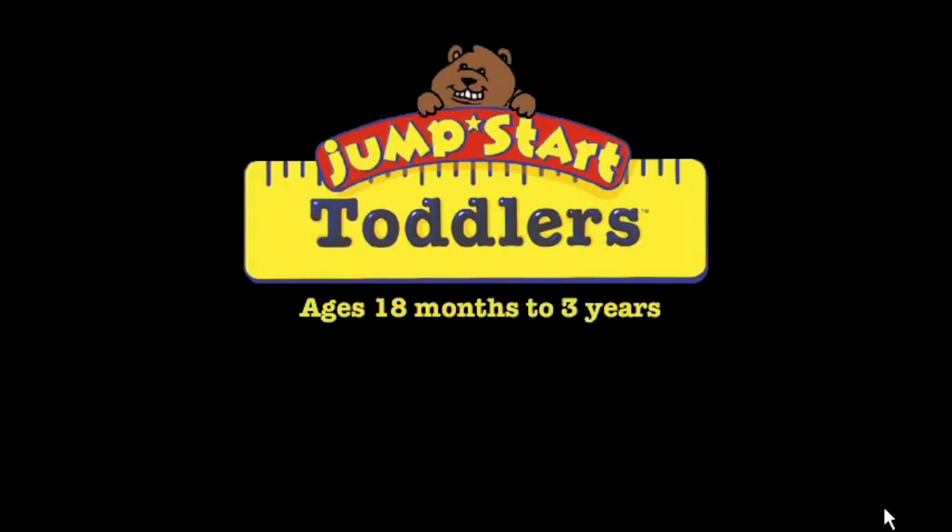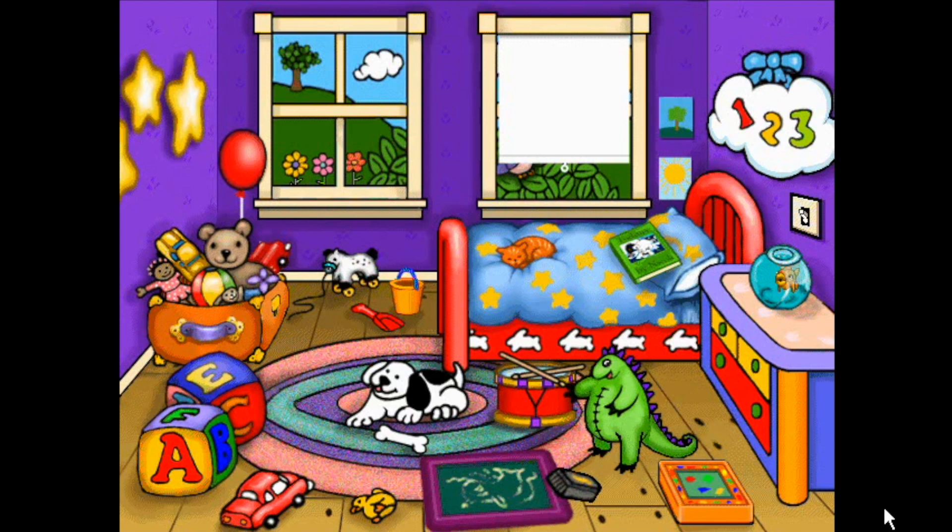We're the JumpStart Toddlers, having fun! JumpStart Toddlers is the award-winning, best-selling computer program developed for children ages 18 months to 3 years.